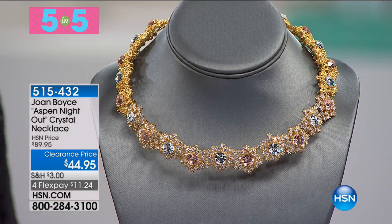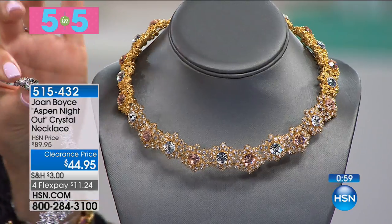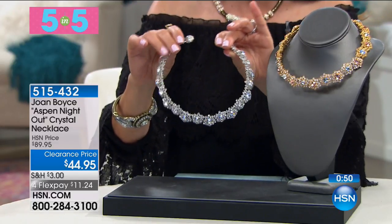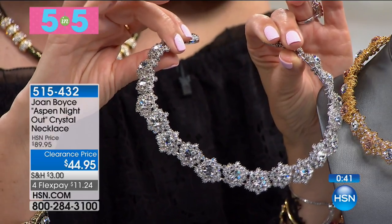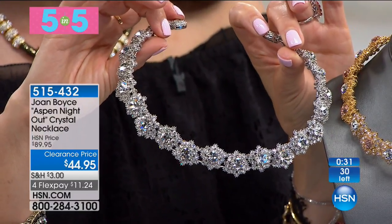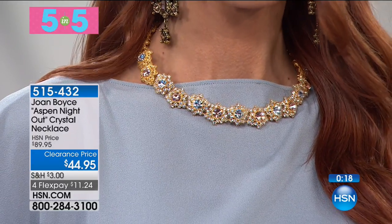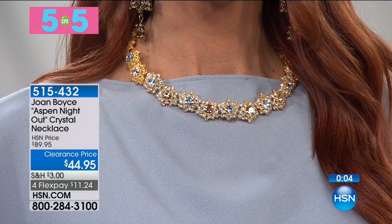Aspen Night Out from Joan Boyce — clearance price $44.95. If you want a little hint of glamour today, you're getting a tiara for your neckline. Two gorgeous colors: gold tone or silver tone. It is flexible, lies beautifully flat against your neckline, and you are getting all the sparkle you need for a starry night. You have endless stars and snowflakes wrapping around your neckline in this open-ended collar design. Big crystals, small crystals, flexible wire bendy neckline with rope-textured metalwork. It's 50% off our regular price. Five star reviews.